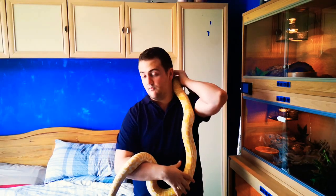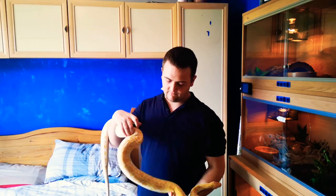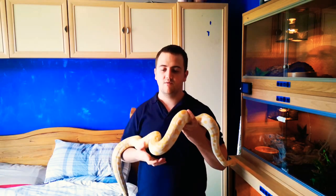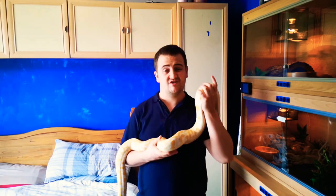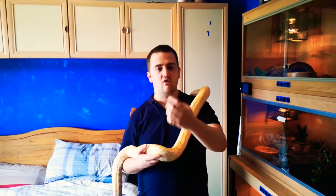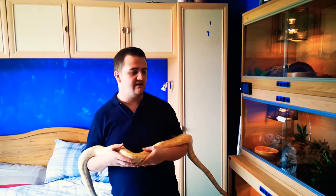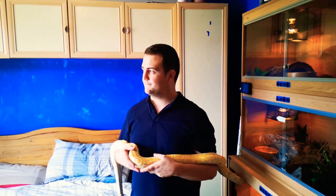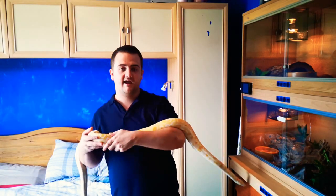That's just some things to think about when getting a Burmese. I'll put a care sheet down below as always, but please don't be silly - if you can't keep one of these, please don't get it. Husbandry-wise it is more or less the same as a ball python but just a lot bigger. Nothing too complicated - reasonable temperatures of about 92°F hot spot and reasonable humidities around 60-70 percent.